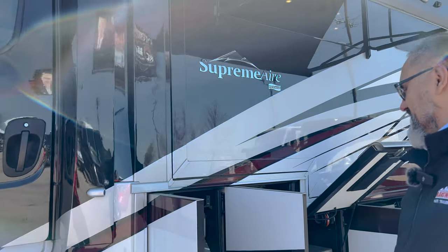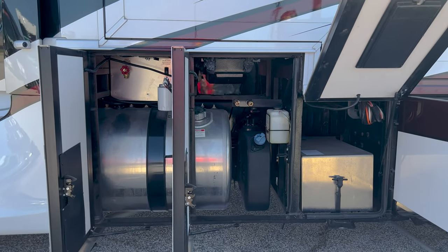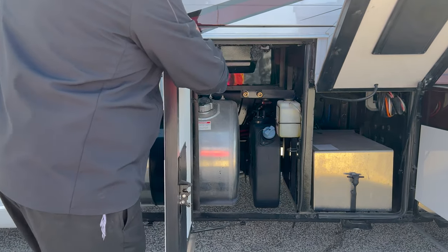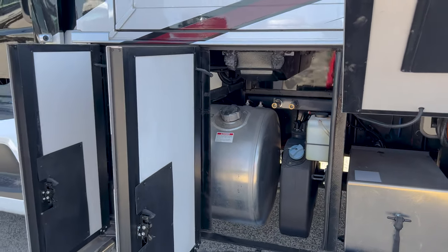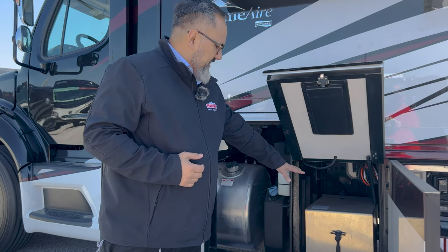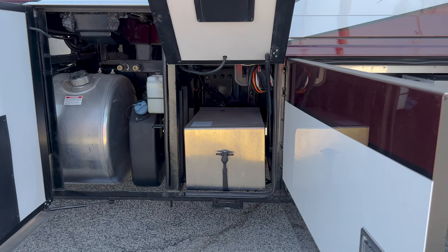As we come down here, you'll see it does have a big 100-gallon stainless tank on the driver's side only. What you do get is your diesel and your DEF fluid all located in the same area, so you don't have to pull the coach forward — it's all done in the same spot. Very nice. You've got your chassis batteries right here, all enclosed in a nice stainless box.